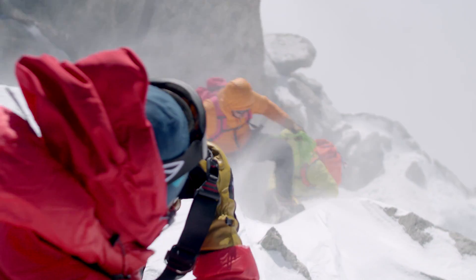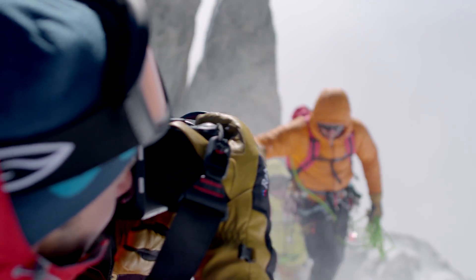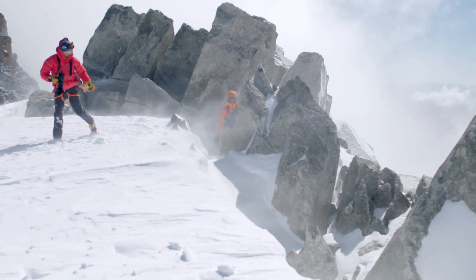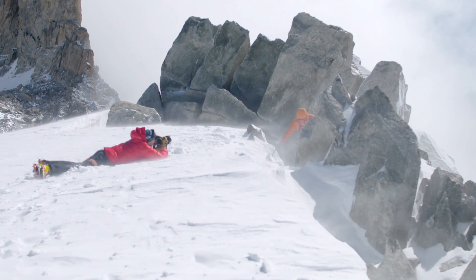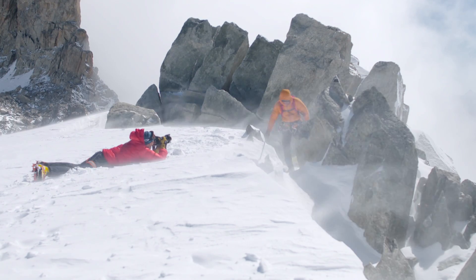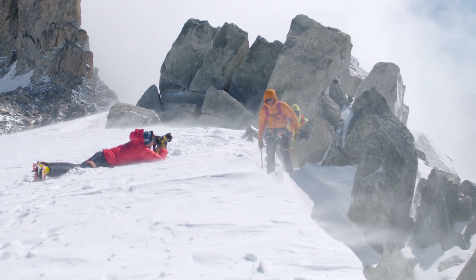This is a perfect territory for 40-80mm experimentation. While you shoot at 40mm, you show the aspect — you show the vast nothingness behind them. And you can also see them making all these dramatic moves, chopping through this ice and snow.